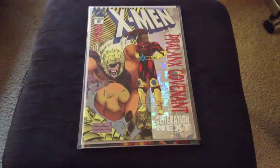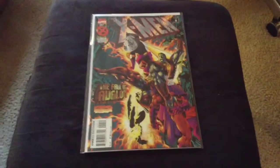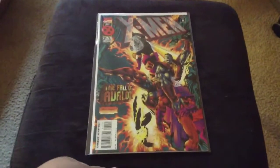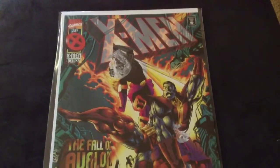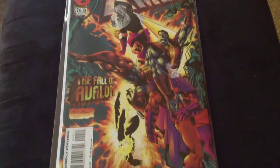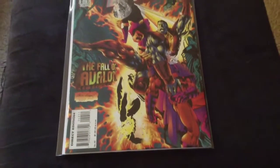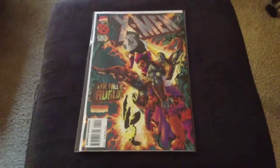Yeah, I think I got one more left under there. Super cool cover. Nice colors. Very nice cover. Yeah, there we go.